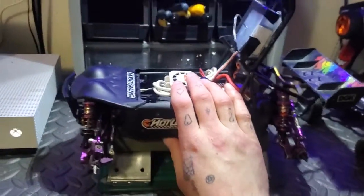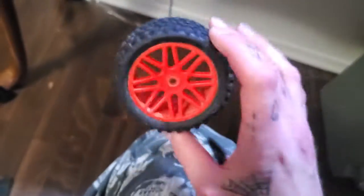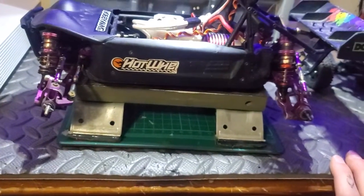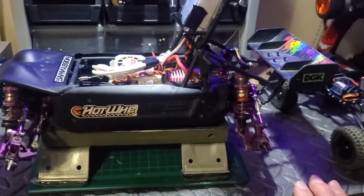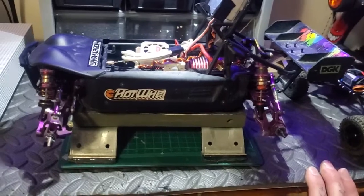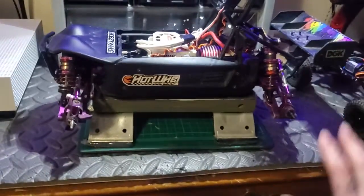If you guys want this, you have the chance to win it — the whole entire buggy with the orange wheels and tires. If you want the chance to win this buggy with all the upgrades, everything you see — it is in a little rough shape, it's used — but trying to give somebody else a chance to have something a little cooler. You might have to buy some stuff like a radio, motor, and speed controller, but maybe you have an RC that's already got those and you just want a different frame, chassis, or look.